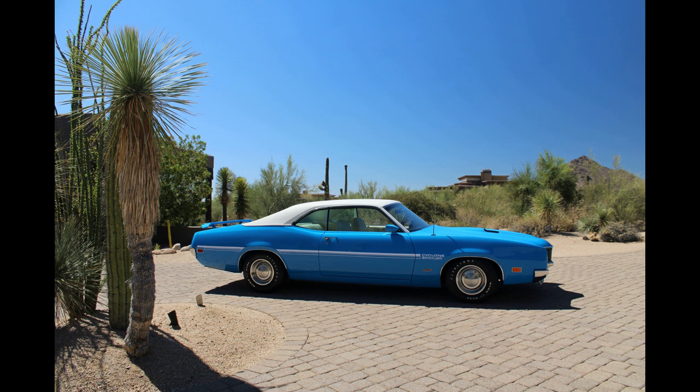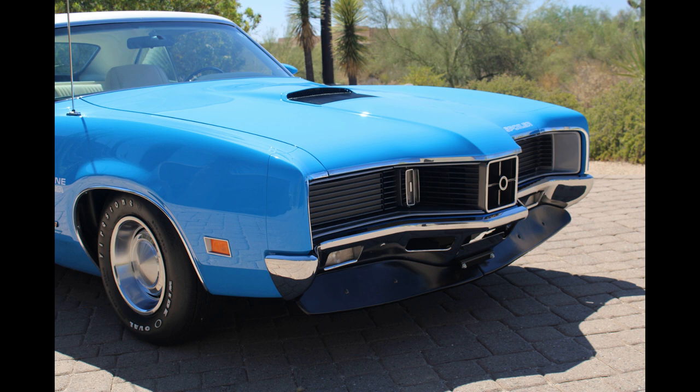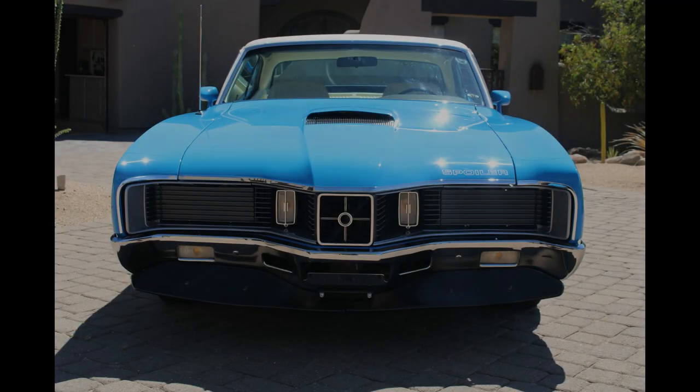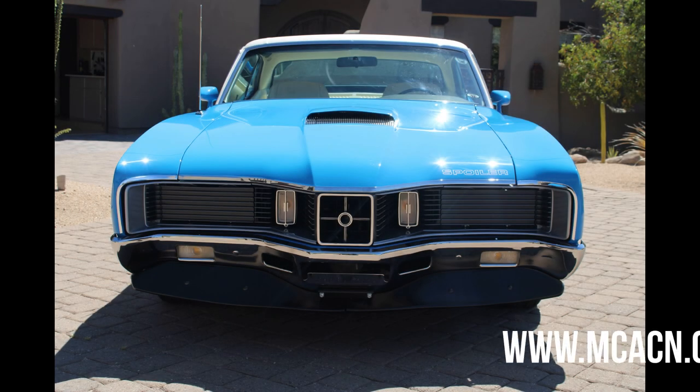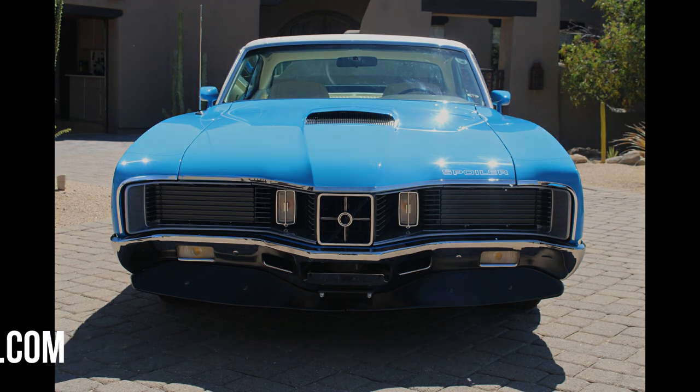Another year we did Hemi Cuda and Hemi Challenger convertibles — I think we had 27 there. There were only about 40 something made, so there'd never been that many in one spot ever. We're always doing special features — we're going to do a Mercury display this year. Doing Class of '70, Class of '71. Missed Class of '70 last year because of COVID, so we'll combine some stuff this year. Go to MCACN.com — you can sign up for a free newsletter.